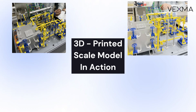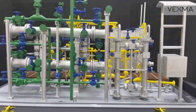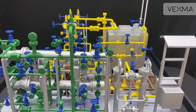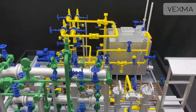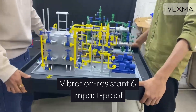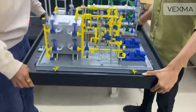3D-printed industrial-scale model in action. Designed for durability, our models are vibration-resistant and built to withstand transportation challenges without compromising detail. A testament to precision, quality and trust.